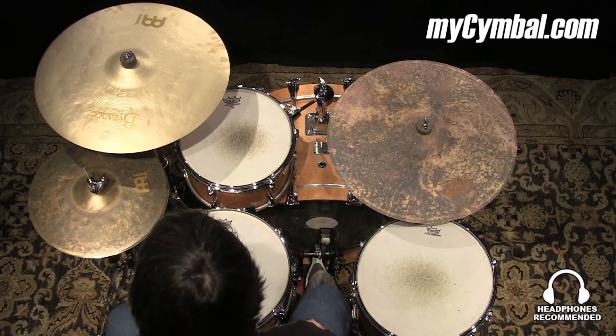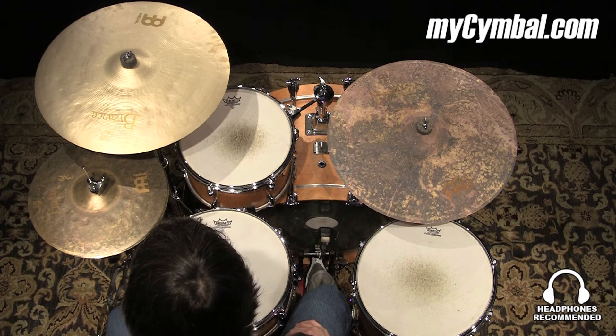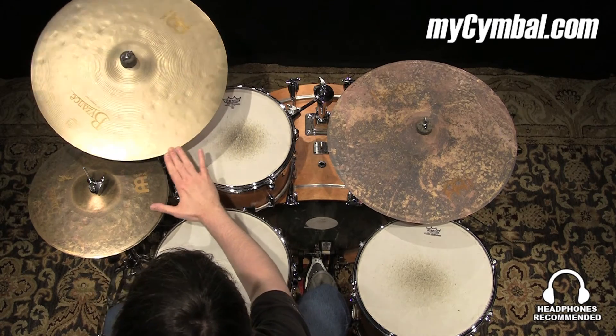A nice larger crash, very thin, so it's very low pitch. It has a nice dark sound and a slightly shorter decay than a lot of crashes, especially for one this size. It gets out of the way pretty quick.